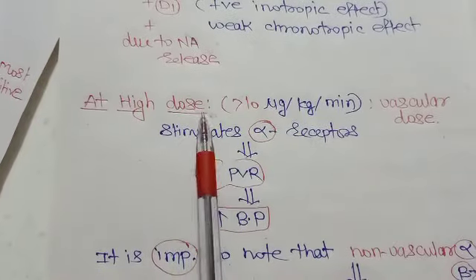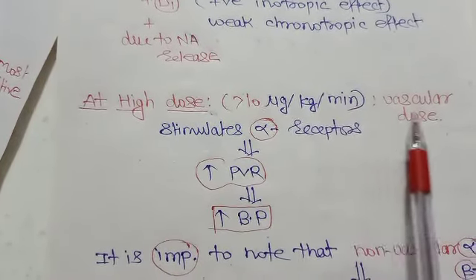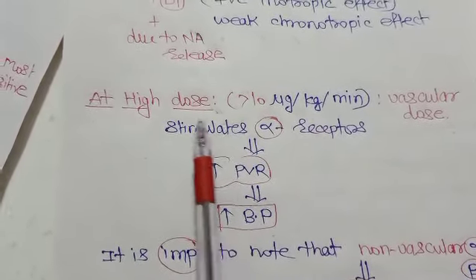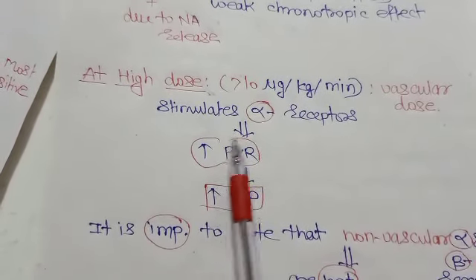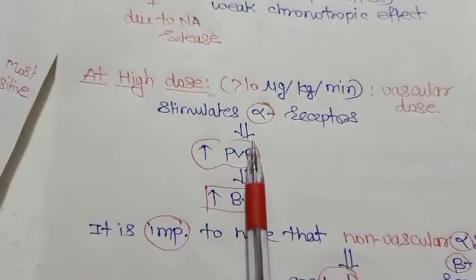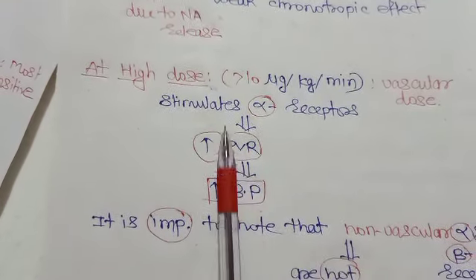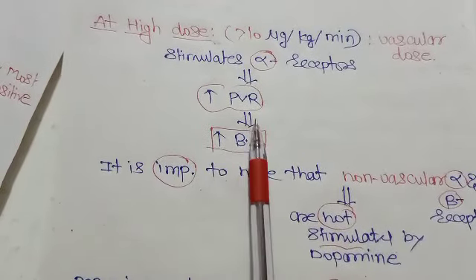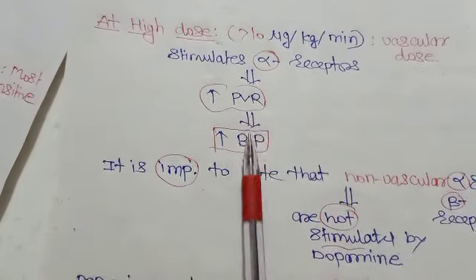At a high dose of more than 10 micrograms per kg per minute, it is called the vascular dose. At this dose, dopamine stimulates alpha receptors, causing vasoconstriction and an increase in peripheral vascular resistance, which in turn increases blood pressure.